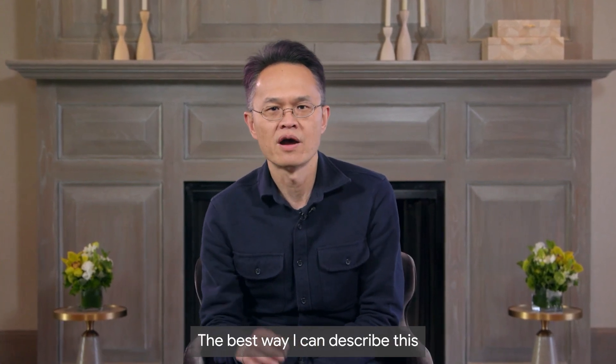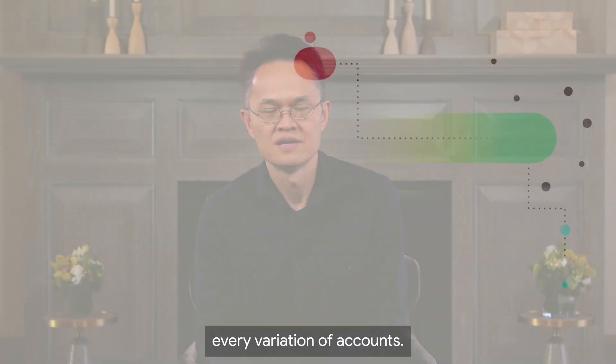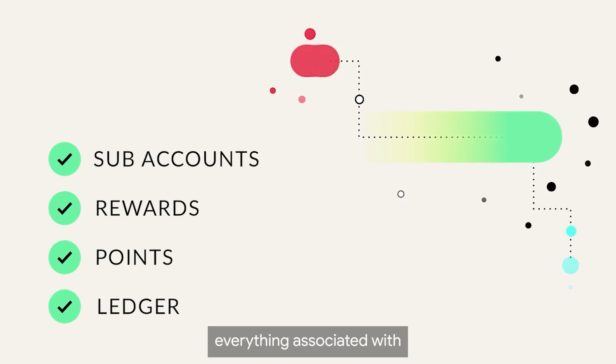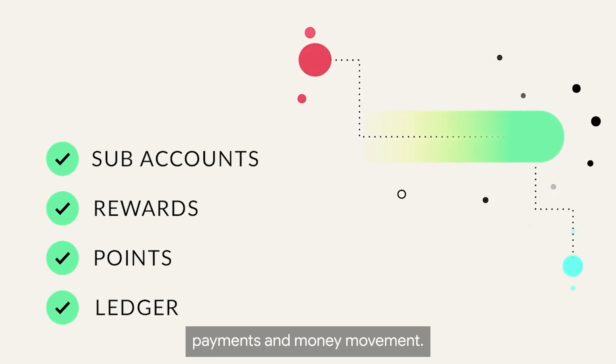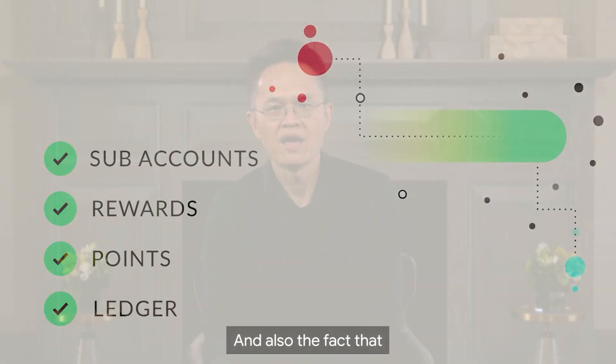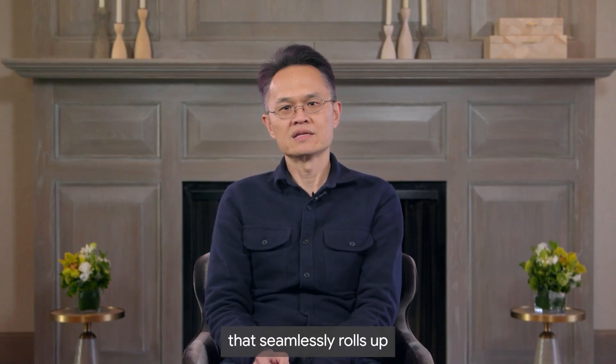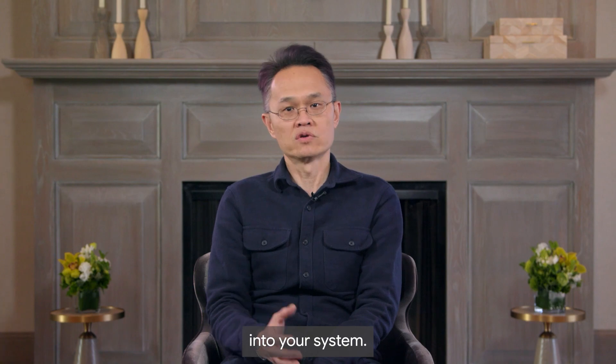The best way I can describe this is that our ledger supports every variation of accounts, subaccounts, rewards, points, ledger — everything associated with payments and money movements. And also, every single transaction comes with its own double-entry accounting that seamlessly rolls up into your system. I know it's not CTO talk, but it's actually a very cool piece of technology.